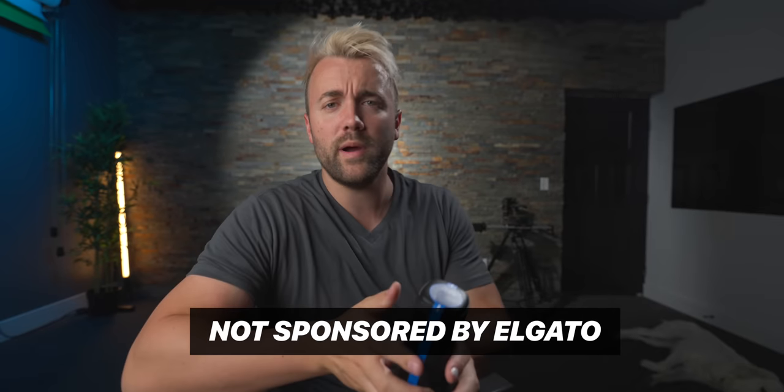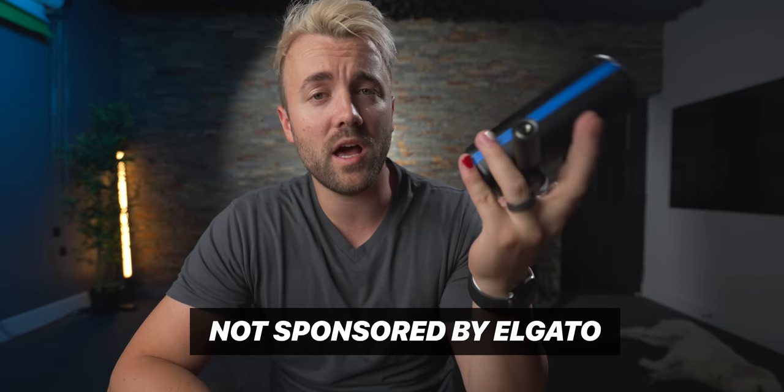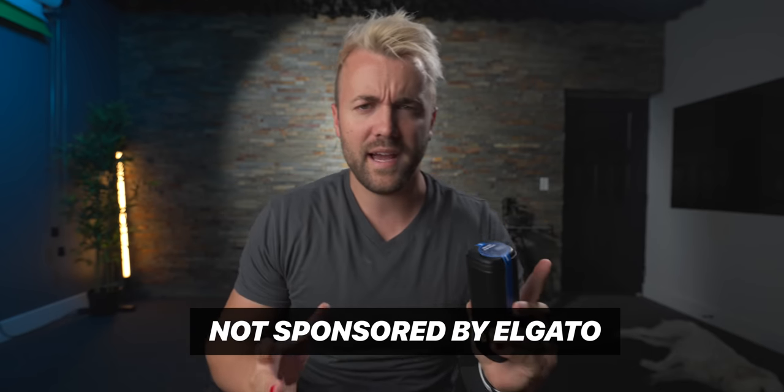Got to say the thing real quick — this video is not sponsored by Elgato. However, they did send me this mic.